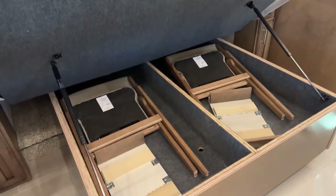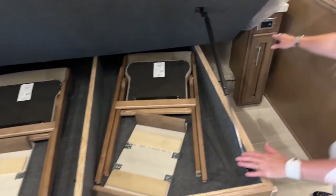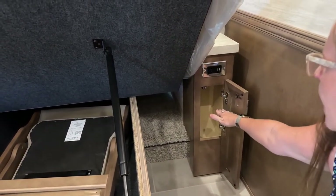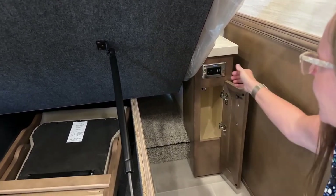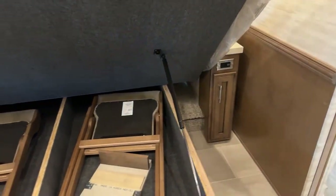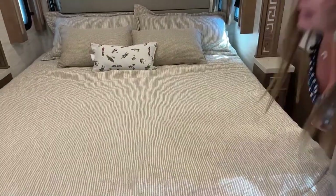Both units we are looking at today will have the Euro dinette with the leaf extensions and the extra chairs. Both will have places to plug in your phone next to the bed. The Supreme Air has a slightly different system where you can stow the cords inside the cabinet. In this case you'd unplug it during transport and take it back out. Both of these Super C's will have King size beds.